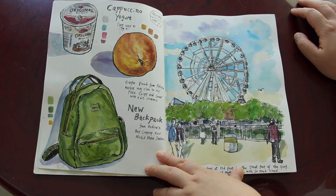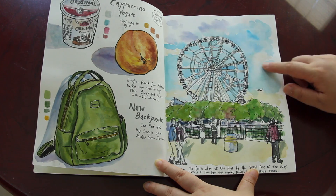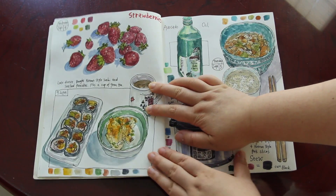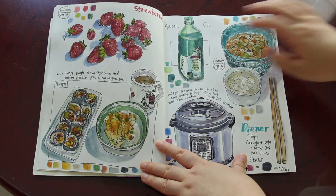The next day I was touring around downtown Montreal. This one was with the Ferris wheel at the Old Fort in downtown Montreal. And a lot of food and drink sketches as usual.